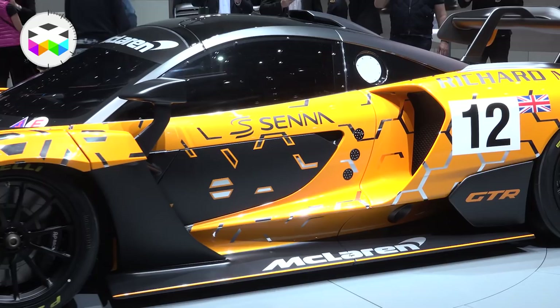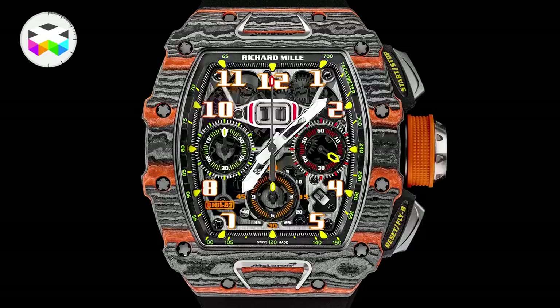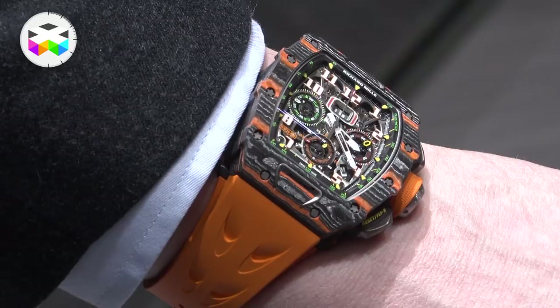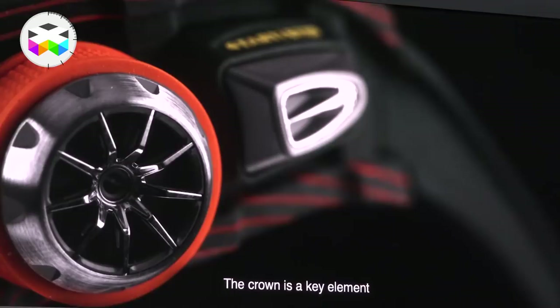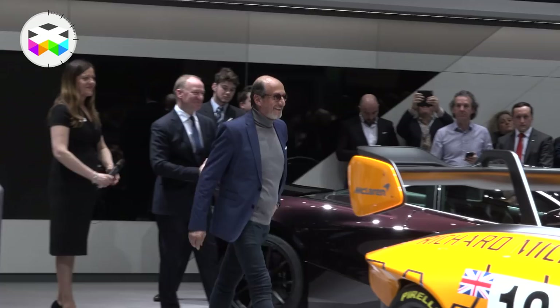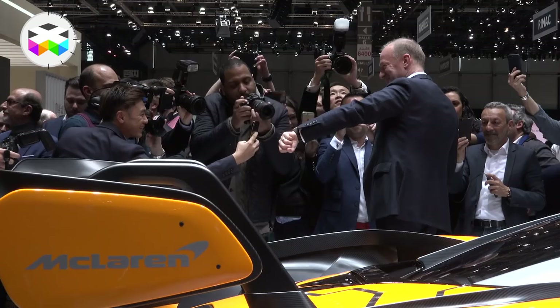Now Richard Mille has extended the partnership to the road car series of McLaren and to mark this they've just introduced a new version of their RM11-03. Like the original version, this is also an automatic flyback chronograph with 55 hours of power reserve, but it has a sporty feel to it with the extensive use of carbon TPT for the case and orange quartz TPT inserts — McLaren's identity color — also used for the strap. In terms of design there have been some tweaks, for instance with the redesign of the push buttons and crown to match design features of the sports car.